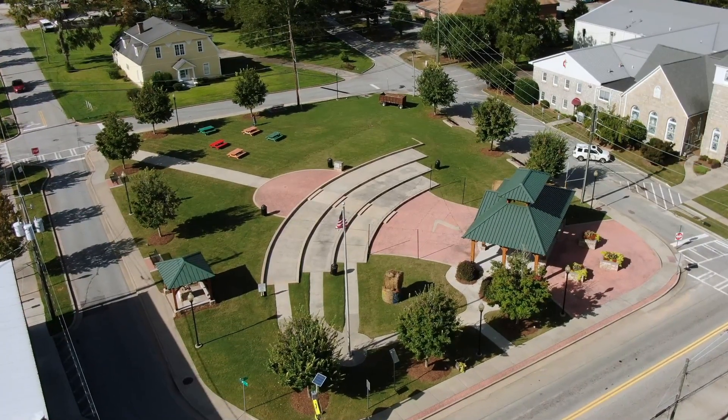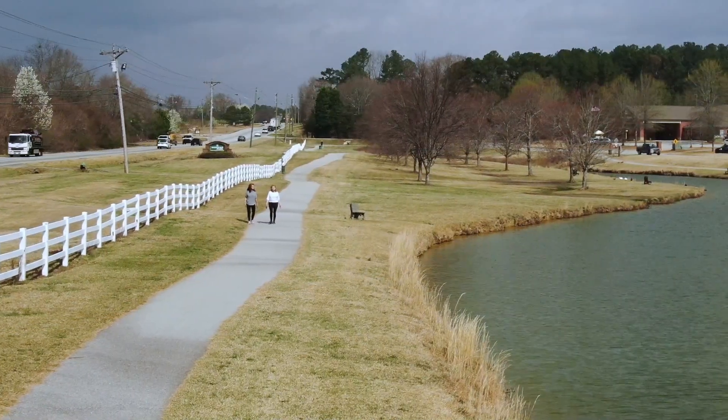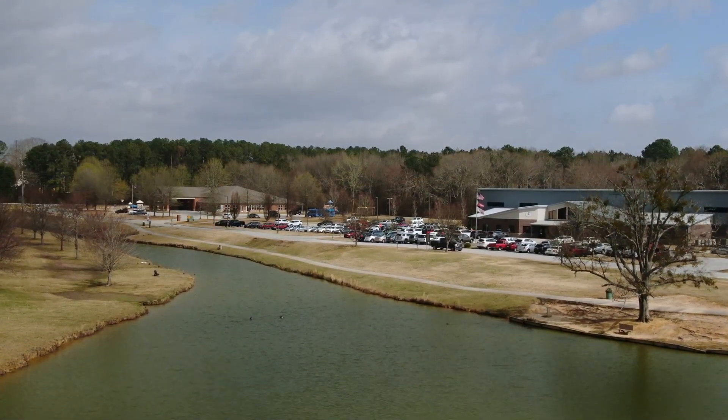We are close to Highway 78 and 81 and only minutes away from downtown Loganville, which offers tons of shopping and dining. There are also numerous parks in the area, including Meridian Park which is within walking distance from the community, where you can hike trails and take advantage of their great recreational facilities.